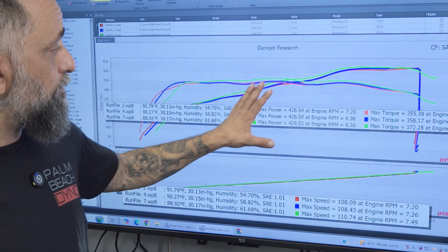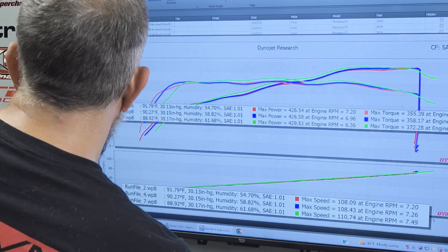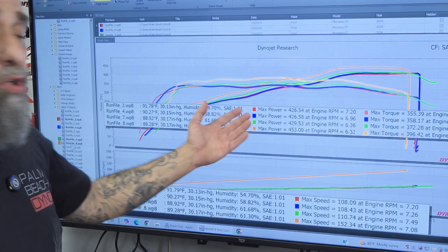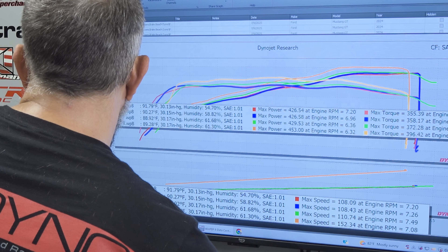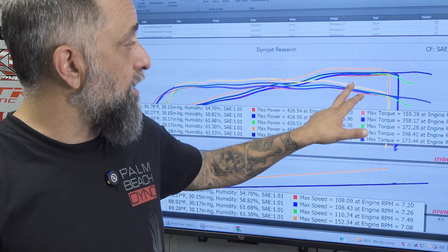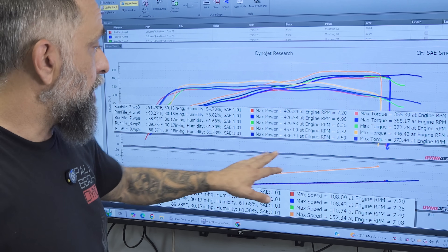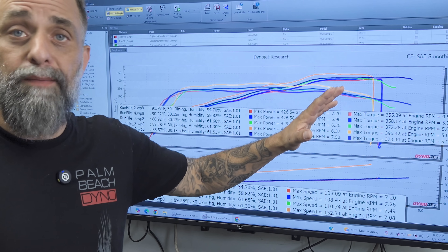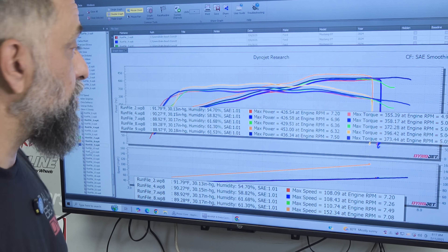Here's some more changes — we've picked up even more through the mid-range. That change actually lost us up top. Again, cam timing stuff. That's a pull in fourth gear just to verify where we're at: 453. Not bad for this setup, but we want more. Right here was the first time I revved it all the way out and raised the rev limiter — nearly 8,000 RPM. Peaked at 7,500 RPM, and now we're up to 436. I wanted to check what this intake manifold was doing — it's doing exactly what I'd expect at RPMs, better than any factory manifold.